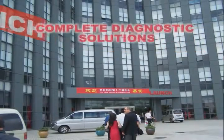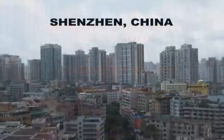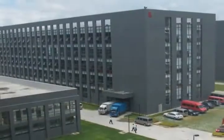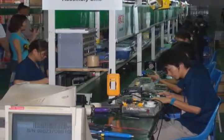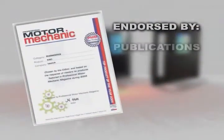At Launch, our mission is to provide you with the most complete diagnostic solutions at the greatest value. Our headquarters, located in Shenzhen, China, is the largest scanner manufacturer in Asia and the third largest in the world, assuring that we are here for you today and well into the future. Our award-winning platforms have received rave reviews from trade publications, technicians, and shop owners everywhere.